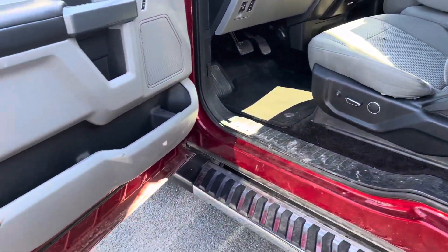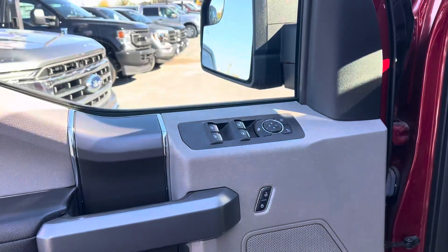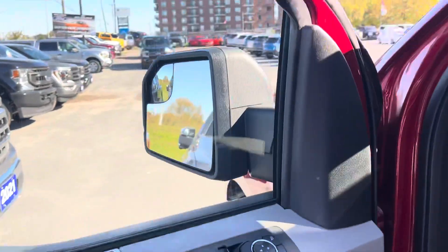You've got adjustable pedals, a power seat on this side, and also heated seats — that's what this button is right here. Also features air, cruise, tilt, power windows, power locks, and heated mirrors.